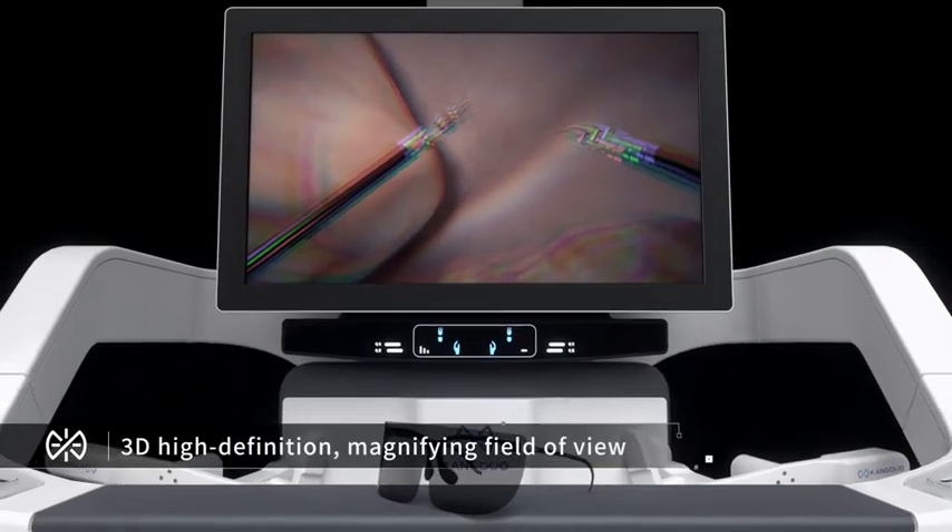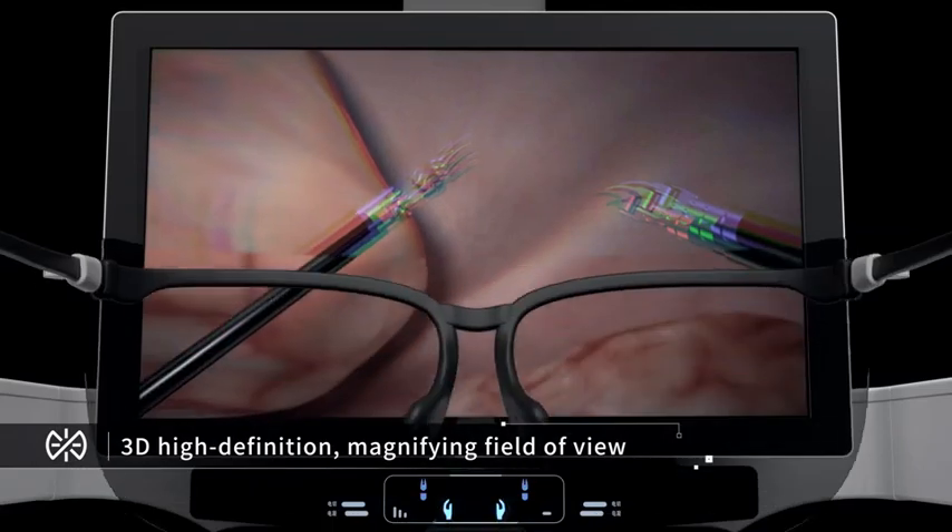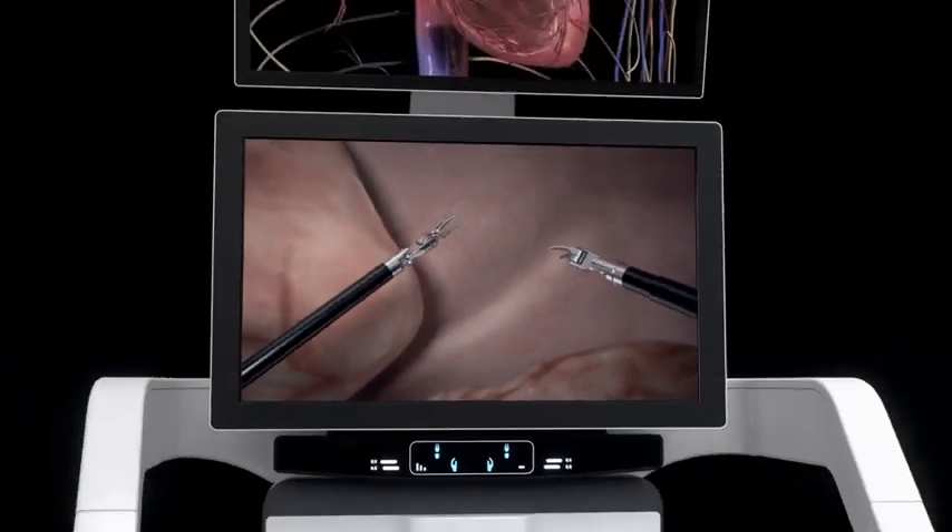1080p stereoscopic image display and 3D depth perception provide an immersive operating experience.